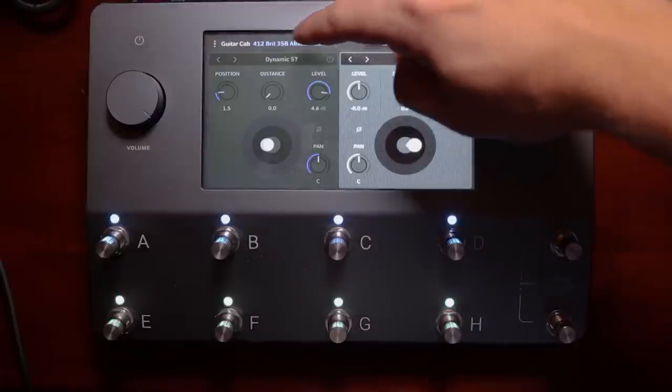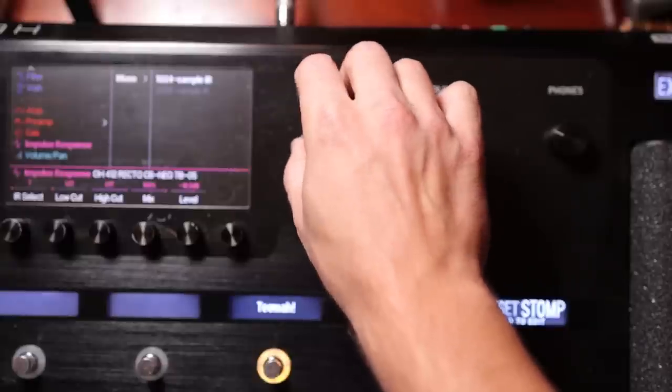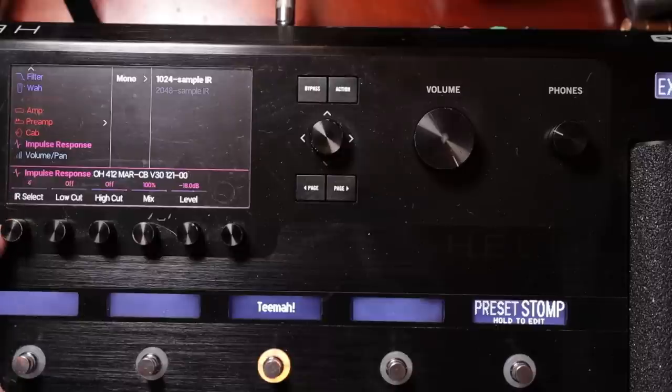Along with that, loading impulse responses on the Helix is simple — connect via USB and drag IR files from a folder right into the unit. Right now with the QC, you have to go to their website, upload the IR files to the website which pushes them into the cloud, then go into the QC menu, find it, and download it — such a long process. And even after installing them, to use them you have to go to your cabinet block, click on the microphone, and scroll all the way down to 'Load IR.' On the Helix it's just a regular block right there in the menu.